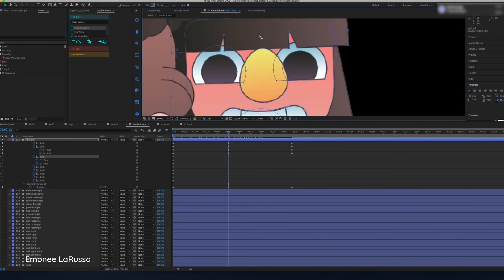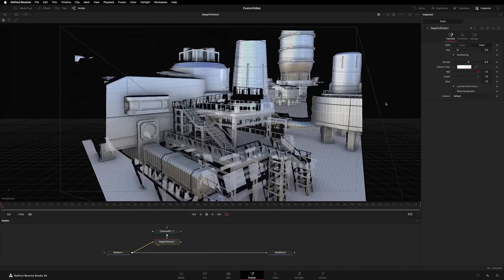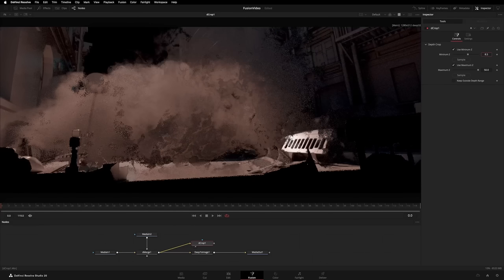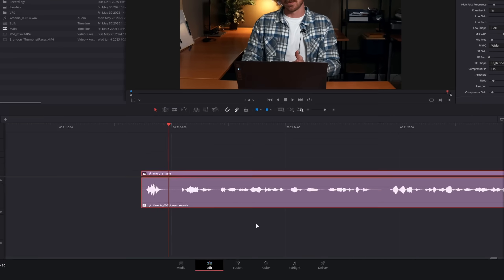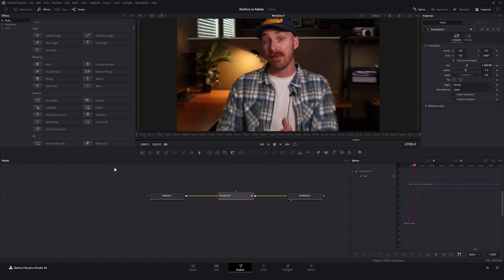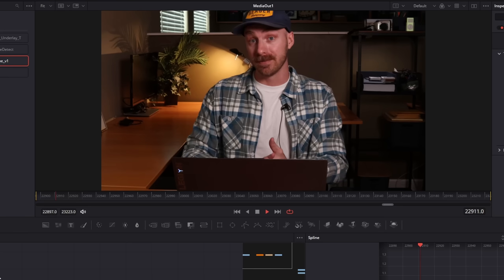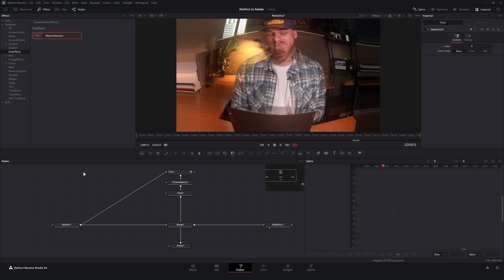Fusion is built directly into DaVinci Resolve - all you have to do is click the magic wand. After Effects is often correlated with motion graphics, which it's great at, but not only can Fusion do motion graphics, it's also a Hollywood-caliber compositor and visual effects tool - powerful enough to put together full 3D composited scenes if you wanted to, but simple enough that you and I can easily use it. For example, I can go down to the bottom and click the magic wand, and now we're in Fusion. I can do simple things like keyframing a transform node and adjusting splines directly from inside Fusion.